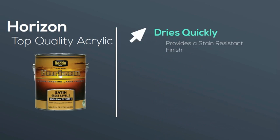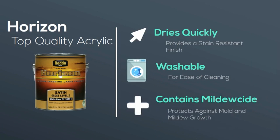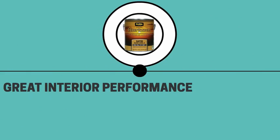It dries quickly to a stain-resistant finish that is easily washable and is enhanced with antimicrobial protection to resist growth of bacteria, mold, and mildew. Horizon provides the advantages of great interior performance with virtually no odors during application,